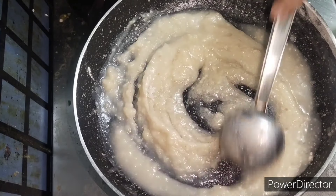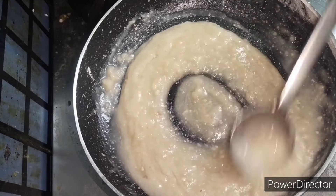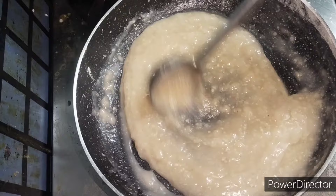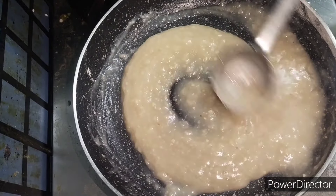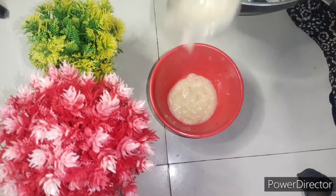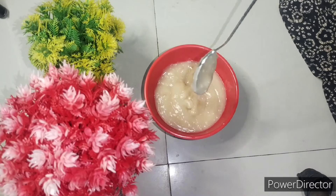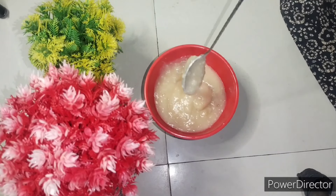Then we have to add two spoons of sugar if needed. If the baby is above one year, you can add sugar since babies like the sweet taste. Now the baby food is ready, which will help in weight gain and brain development. Give it to the baby and let the baby enjoy. Thank you.